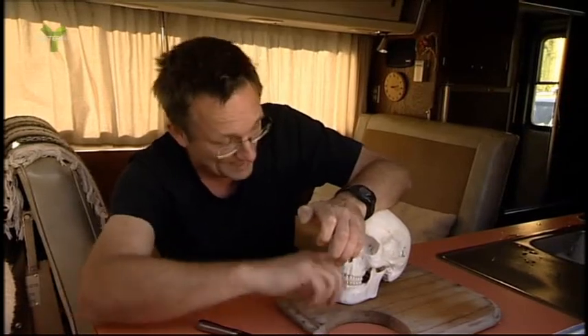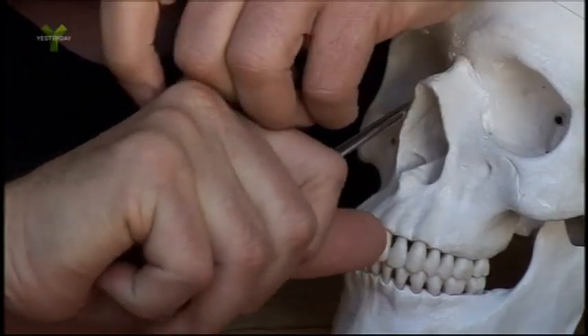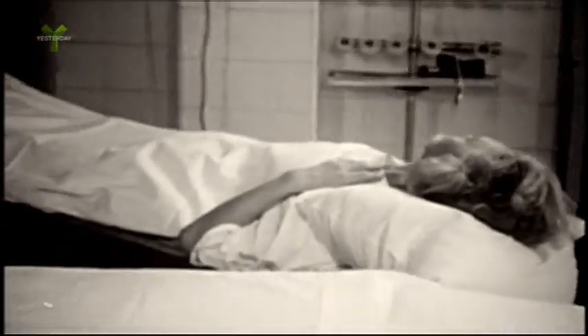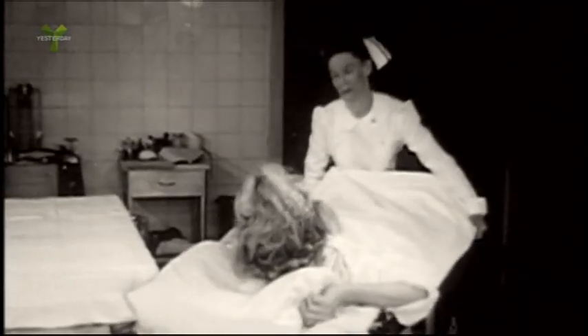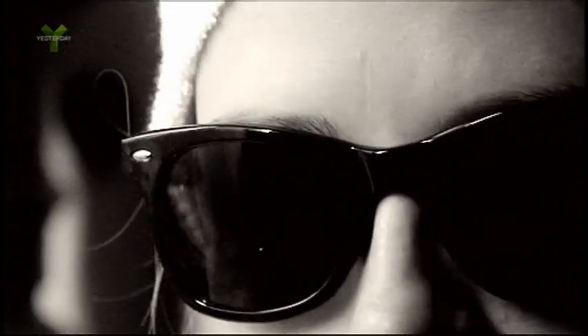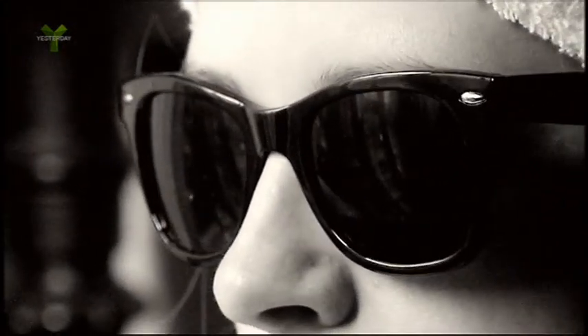And then you just squiggle it around. Freeman was actually much more adept — he would use two at the same time. And then out it comes. According to Freeman, the only post-operative care the patient needed was a pair of dark glasses. Transorbital lobotomy was so simple it could be done by anyone, anywhere, and in under ten minutes.